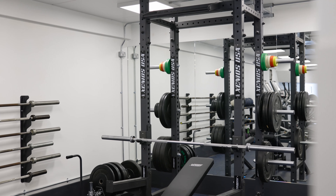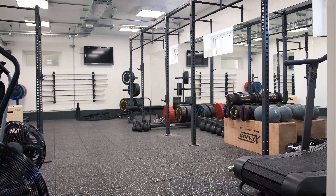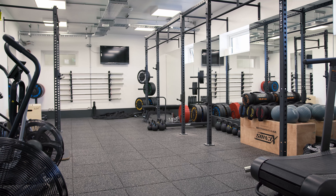The school have a really strong strength and conditioning programme for the students, and that's what the school wanted — something that their S&C coaches can really get into. We then piggybacked off of it and wanted something for our clients as well.